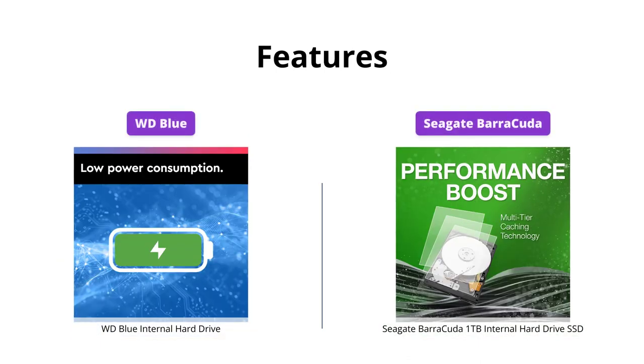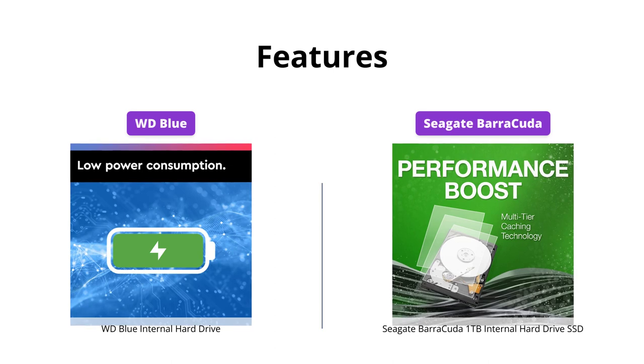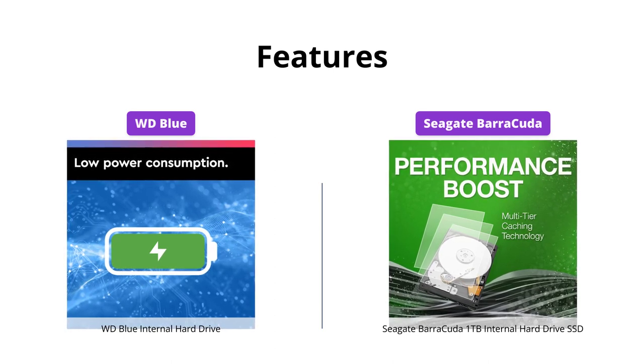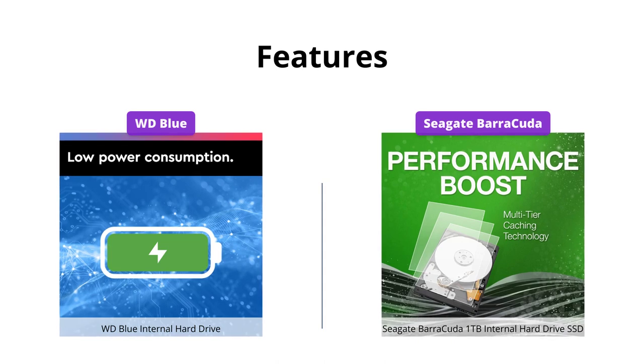Both products come with useful features. The WD Blue comes with a free Acronis True Image WD Edition cloning software and has reliable quality, while the Seagate Barracuda has 20 years of innovation and specialized caching technology. However, features-wise, both are similarly matched and can fulfill your requirements.